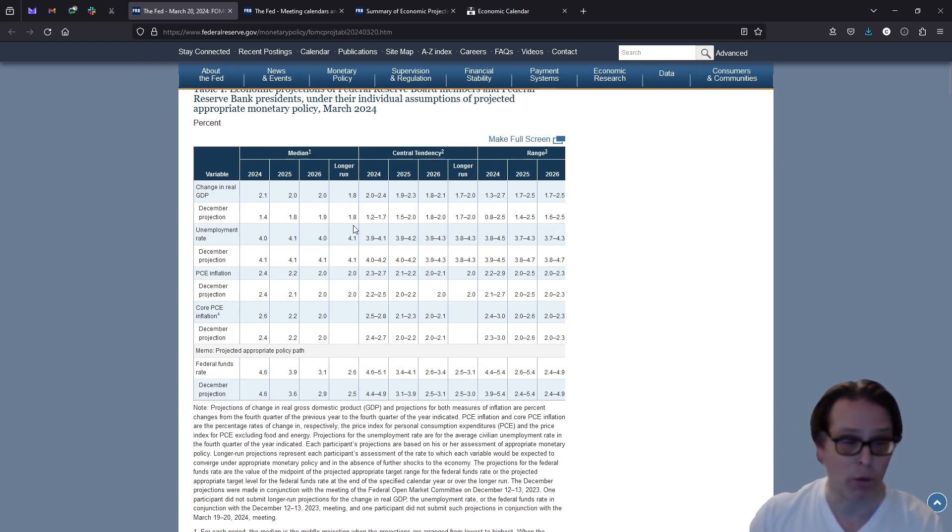They just increased it to 2.1%. That is a significant upgrade and really underlines the strength of the U.S. economy. Given the strong economy, we are seeing inflation moderating and unemployment staying at very low levels — this is kind of a Goldilocks environment that we're in. It seems that way, though we're still not 100% sure of anything. But this was one of the major points that came out of the meeting.